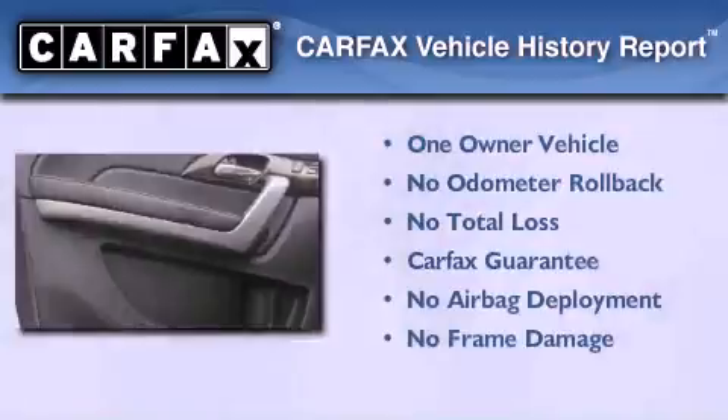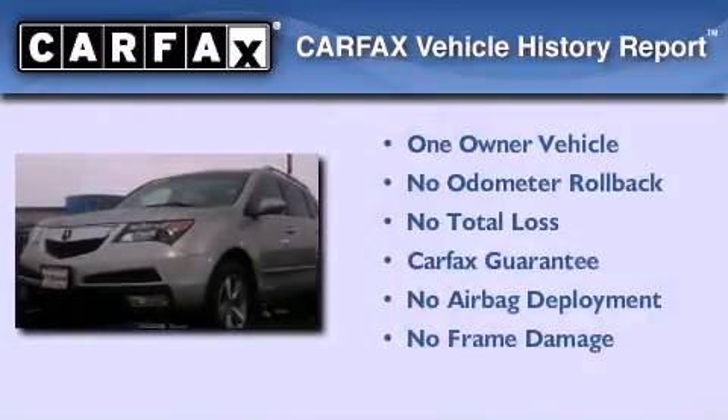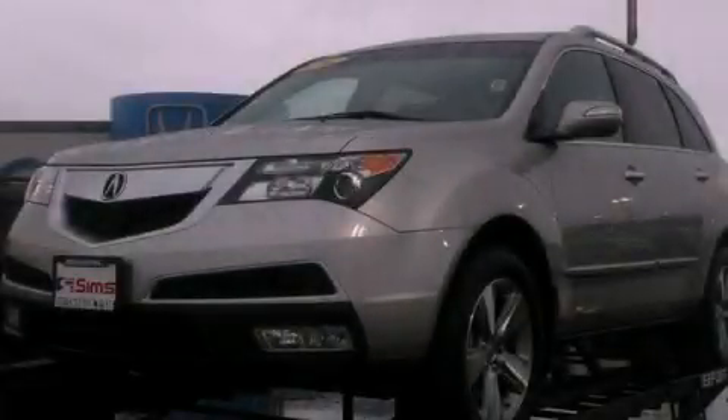This Acura has had only one owner, and it qualifies for the Carfax Buy-Back Guarantee. Contact us today and schedule your opportunity to see this vehicle in person.